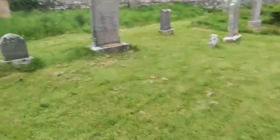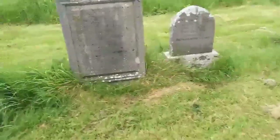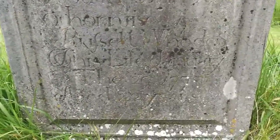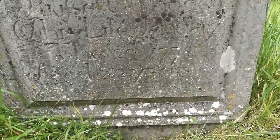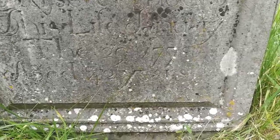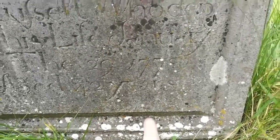That's an early grave — look at that one. That's 1778 right there.